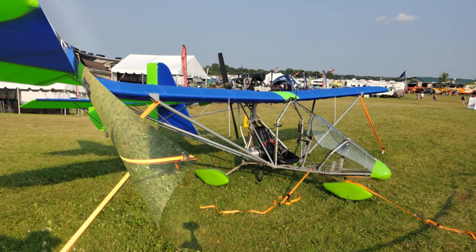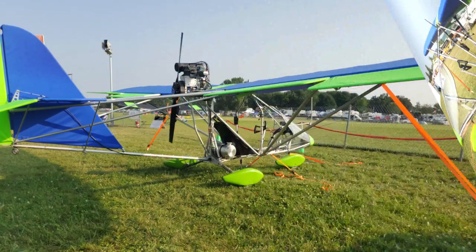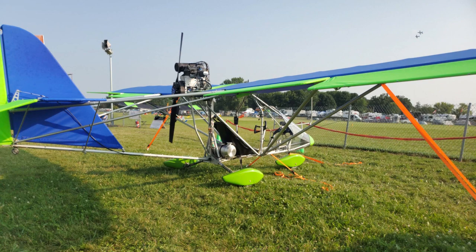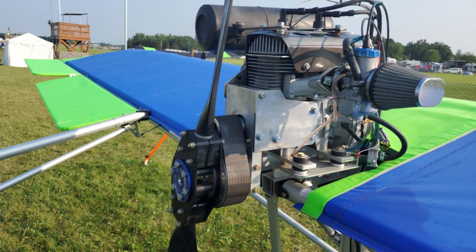So there are people that say Part 103 airplanes — first of all, there's not a fixed-wing one that can meet the actual numbers. That's wrong, folks. Don't believe that. Here's one that does. You can make it weigh too much, of course — you can do that with any airplane — but it's easily possible to make Part 103 with this aircraft.